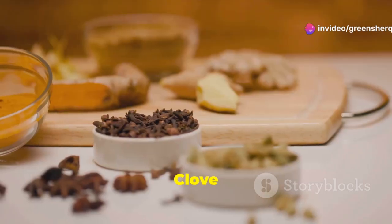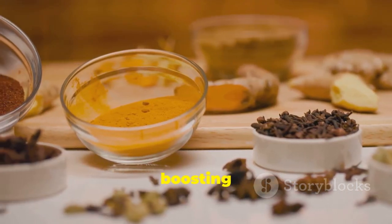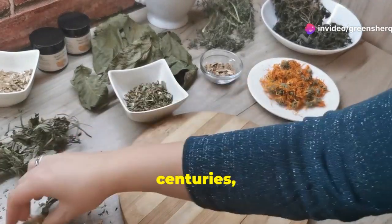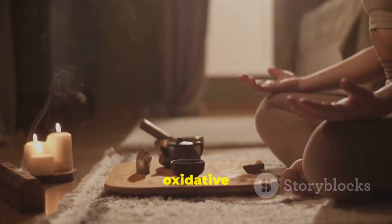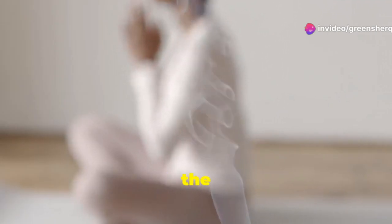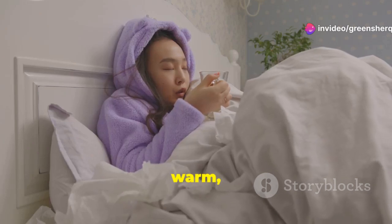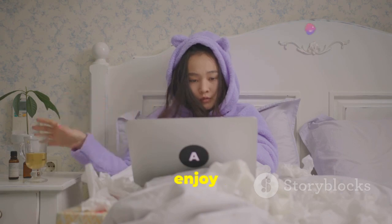Embrace the power of clove water. Clove water is a simple yet powerful drink that can offer numerous health benefits — from aiding digestion to promoting sleep and boosting immunity. This ancient remedy has been cherished for centuries and its benefits are now being rediscovered in modern times. Cloves are rich in antioxidants which help combat oxidative stress and protect your cells from damage. They also have anti-inflammatory properties that can help reduce inflammation in the body. Drinking clove water can help soothe an upset stomach, relieve nausea and even reduce bloating. Incorporate this soothing beverage into your nightly routine. The warm, aromatic nature of clove water can help you relax and unwind after a long day, making it easier to fall asleep and enjoy a restful night.